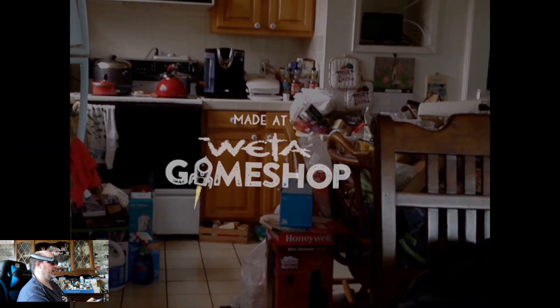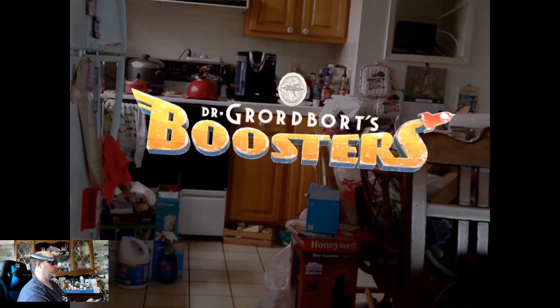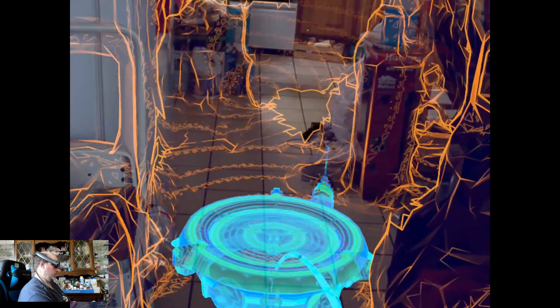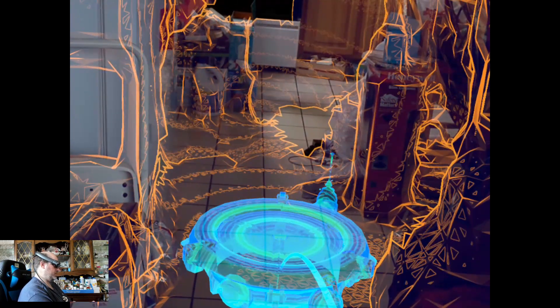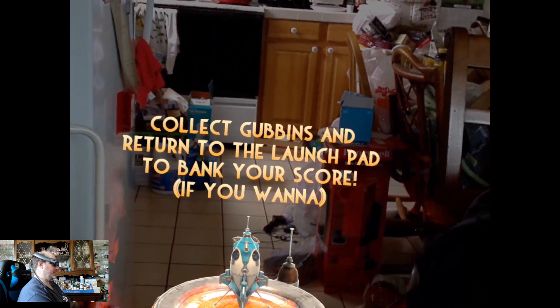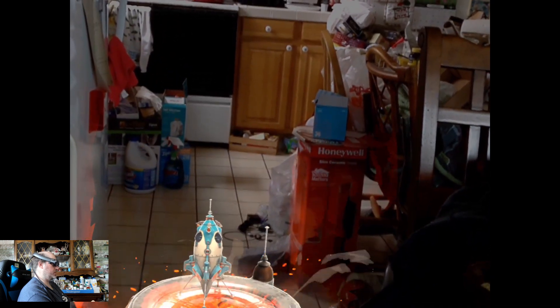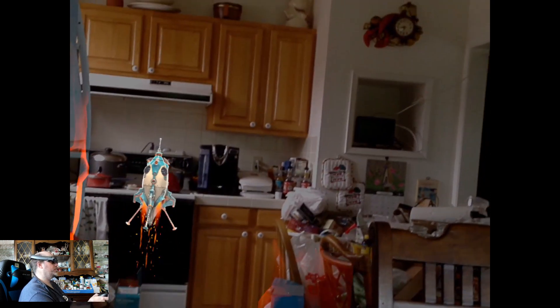This game was made by Weta Game Shop, a division of Weta Workshop. And Dr. Gordbort's Boosters is the title. I'm setting a launch pad in front of me in my kitchen. The goal here is to collect gubbins and return to the launch pad to bank your score. Now, what's a gubbin, you might ask?